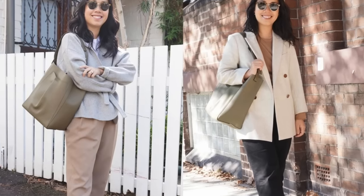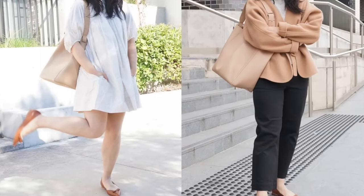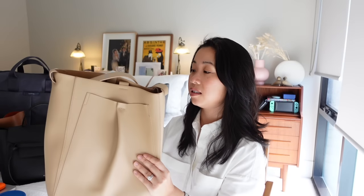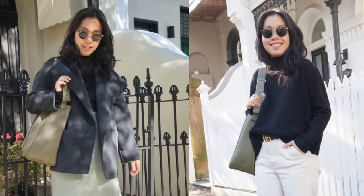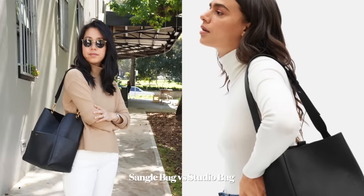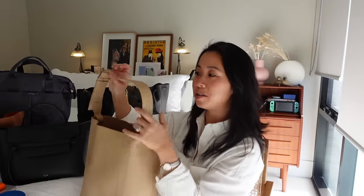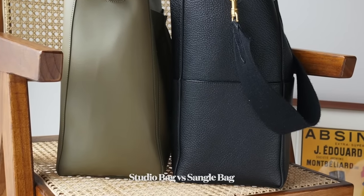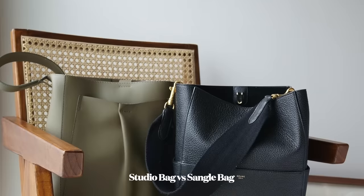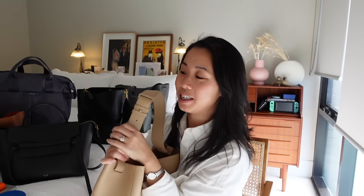It can easily fit a 13-inch laptop as well as all the things I need for the day — my lunch, a scarf, my makeup pouch, all of those things. The bag is incredibly comfortable to wear as well. What initially drew me to it is how similar it looks to the Celine Seau Sangle bag — it's got that same bucket shape and thick shoulder strap. The shoulder strap on the Studio Bag can actually be adjusted, unlike the strap on the Celine Seau Sangle. That's a fabric shoulder strap, this is a leather shoulder strap, and I have adjusted it to the shorter length because I'm a shorty.